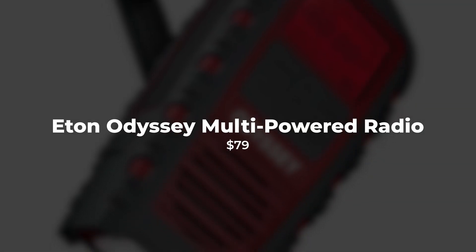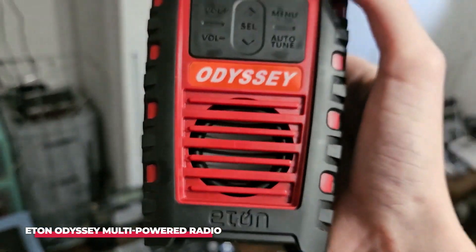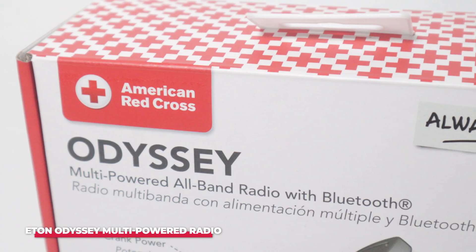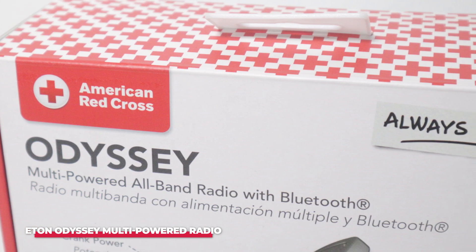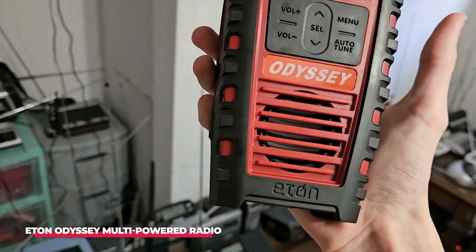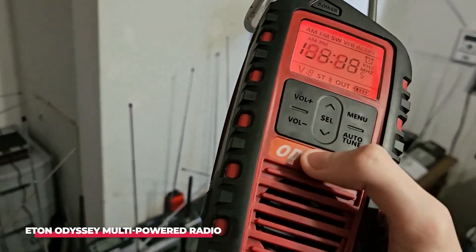Number 1: Eaton All-Band Odyssey Multi-Powered Radio with Bluetooth. The Eaton All-Band Odyssey is the ultimate emergency gadget, designed to keep you informed, connected, and prepared no matter what situation you find yourself in. This versatile device combines the functionality of a radio, Bluetooth speaker, flashlight, and power bank into one compact package, making it an essential tool for anyone who values preparedness and convenience. Whether you're facing a power outage, a natural disaster, or just enjoying a camping trip in the wilderness, this radio has everything you need to stay safe and entertained.